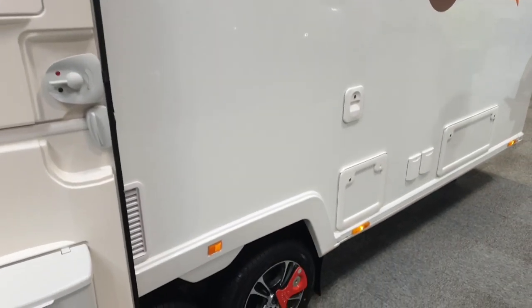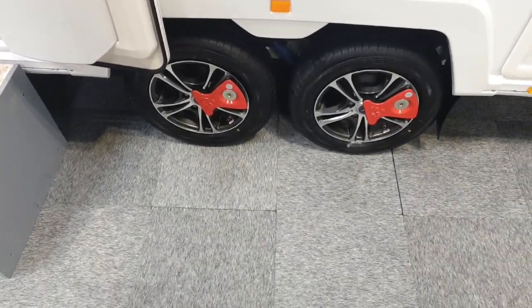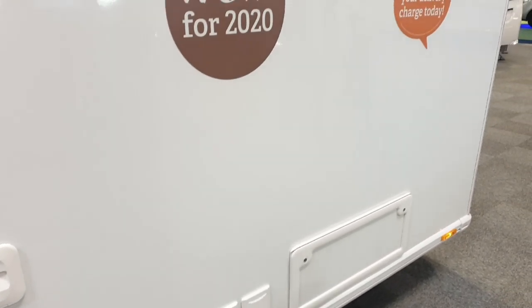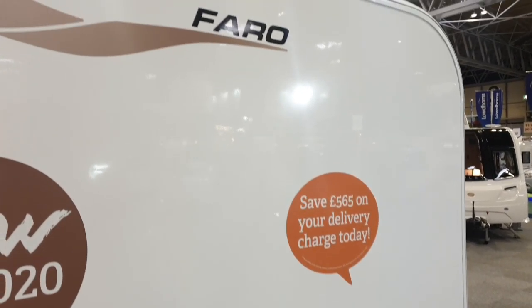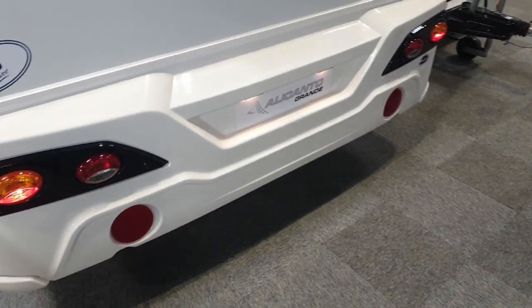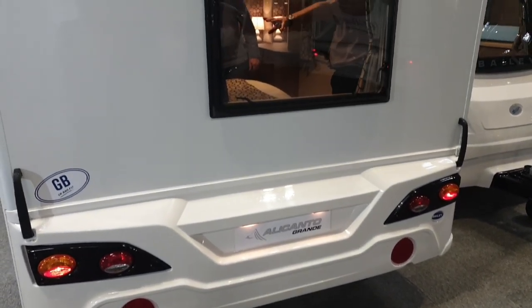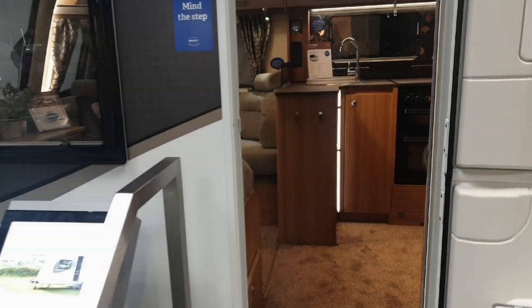Very nice original graphics for the Alicanto range, a barbeque point, side access locker, Bailey graphics on the side, very nice diamond-cut wheels, and black and silver Alco locks are standard, along with utility points. As you can see there, it's the Faro — or Faro, depending on how you want to pronounce it. No long black grab rail across the back in this range, unlike the Unicorn range, and a slightly offset back window.